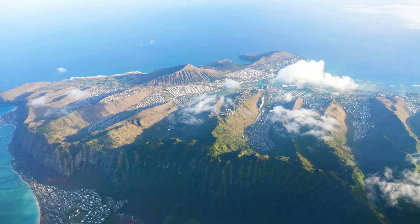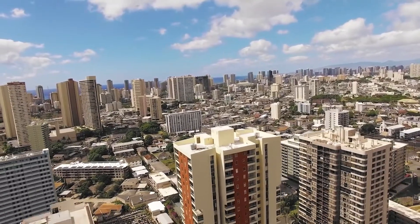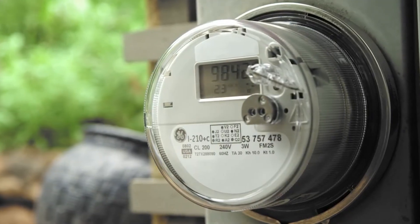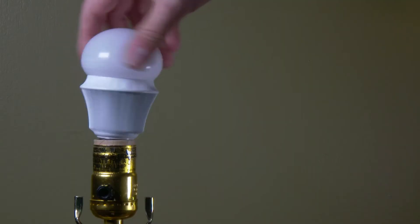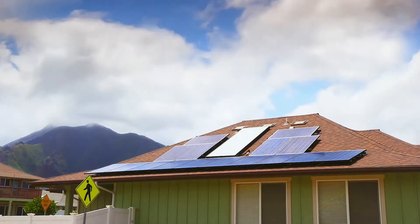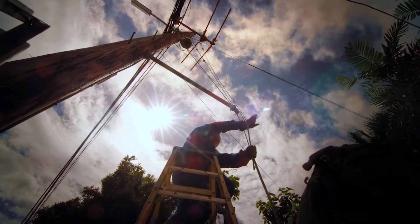Imagine Hawaii in 2045. Dependence on expensive imported fossil fuels is an outdated notion. Affordable, reliable, renewable clean energy is available to all of our homes, schools, and businesses. And that power is supplied solely by Hawaii's abundant natural resources through innovative programs that benefit us all. It may sound ambitious, but we are well on our way.